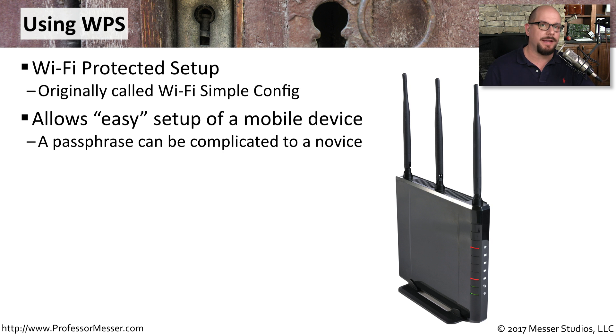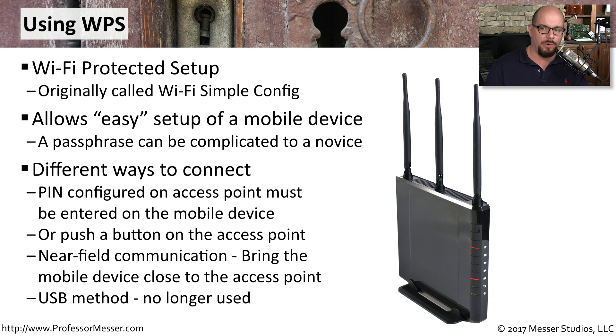There are a lot of different ways to connect to a WPS-enabled network. One might be to use a PIN that's on an access point. One might be to push a button on the front of the access point. Some devices even enable near-field communication — you just bring the device close to the access point and it's connected through WPS. There's also a method no longer used for USB connections: you would plug in a USB key and move that USB key to the mobile device.